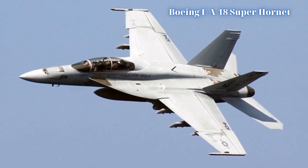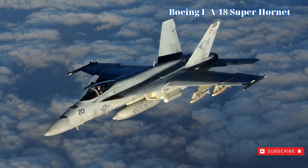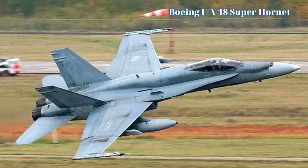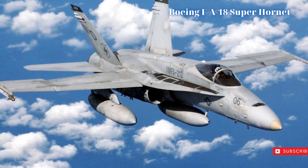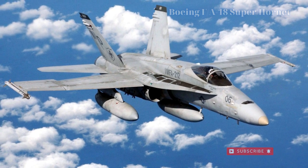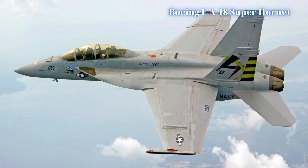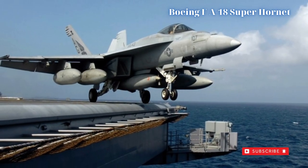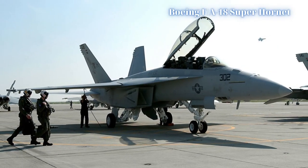Ferry range is 1,800 nautical miles with a combat radius nearing 390 nautical miles. The aircraft's service ceiling is around 50,000 feet and rate of climb is listed at 44,890 feet per minute. Standard armament is a 20mm M61A2 Vulcan Gatling gun with 578 rounds carried for short-range work. The eleven hardpoints allow for a mixed ordnance-carrying capability.